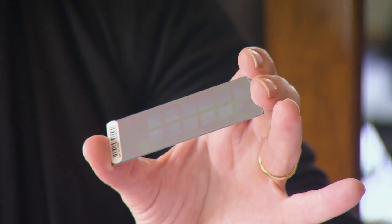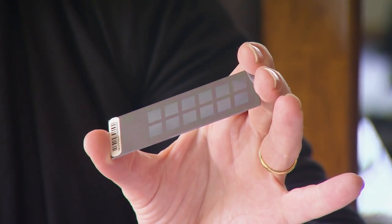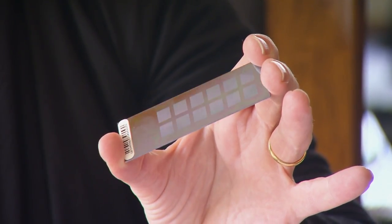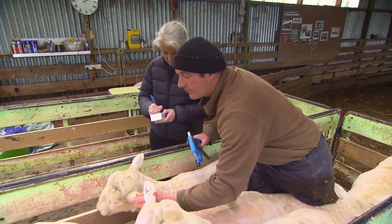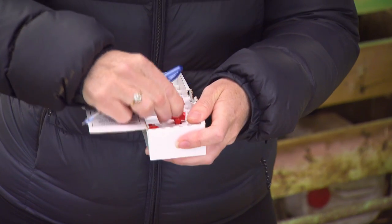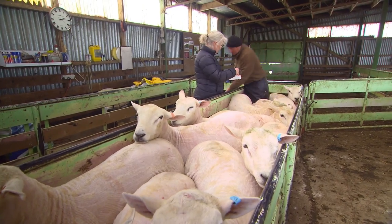Our SNP chip is this little thing here and it's very cutting-edge technology that the sheep industry is using in New Zealand. Each of these little squares has got, for example, 50,000 markers or SNPs, or 5,000 markers. We use this technology as a tool for the breeding industry to help identify traits of value. So when Leon and Peter are selling to their commercial clients, the commercial client can select a ram that will have increased production, like increased numbers of lambs born.